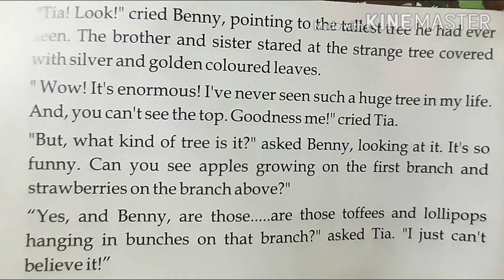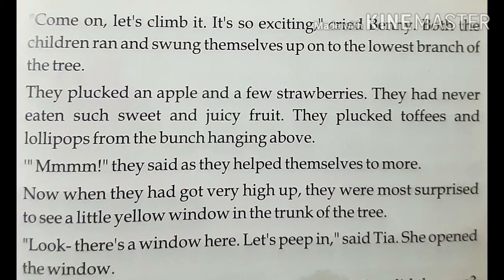Can you see apples growing on the first branch and strawberries on the branch above? Yes, and Benny, are those toffees and lollipops hanging in bunches on that branch, asked Tia. I just can't believe it. Come on, let's climb it. It's so exciting, cried Benny.